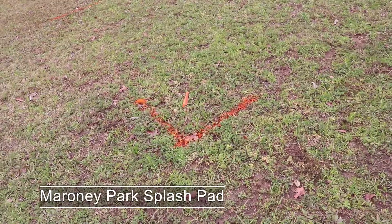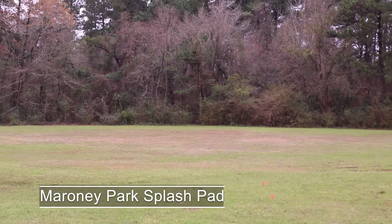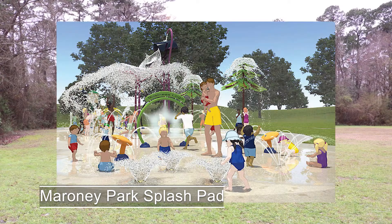The water feature will have things such as frog and butterfly-shaped objects sprinkled throughout, giving it a garden feel. Concept photos even show fake trees that spray water out of the top. Texas summers can get pretty hot, but Nacogdoches residents of all ages have the new Moroni Park splash pad to look forward to this coming one.